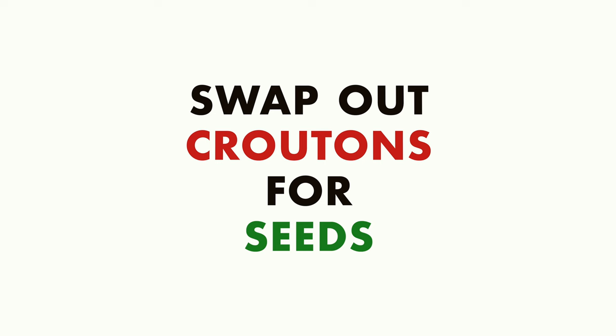Coming in at number seven, we have swapping out croutons for other crunchy bits like seeds. On a salad it's so nice to have a variety of textures — crunchy lettuce, juicy tomatoes, crisp cucumber, and something crunchy that adds to the mouthfeel of the whole salad experience. Croutons are nothing other than cut-up pieces of bread doused in seasoning and oil and baked to crispy perfection, but they add zero nutritional benefit. The Mediterranean diet emphasizes using foods that add nutrition — vitamins, minerals, healthy fats, protein, fiber. By adding seeds to our salad, we're increasing almost all of those components without doing any work. You can always get toasted seeds or roast some yourself with a little bit of salt and seasoning to add to the flavor profile.